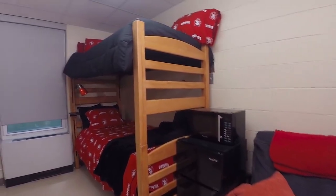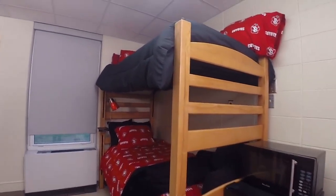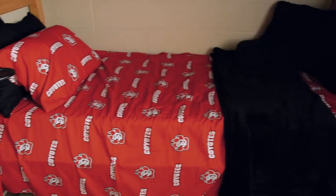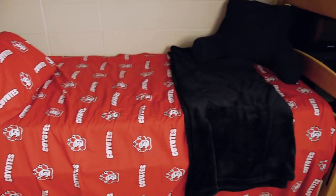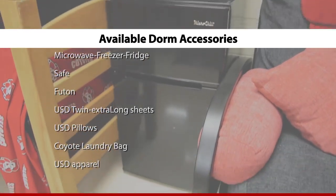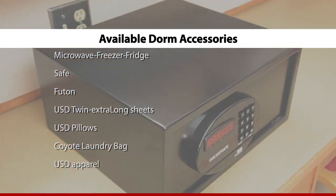Your room comes with two beds that can be bunked or lofted to give you extra space. All campus beds have a twin extra-long mattress. Available for rent or purchase in your room is a microwave freezer fridge combo, a safe, and a comfortable futon.